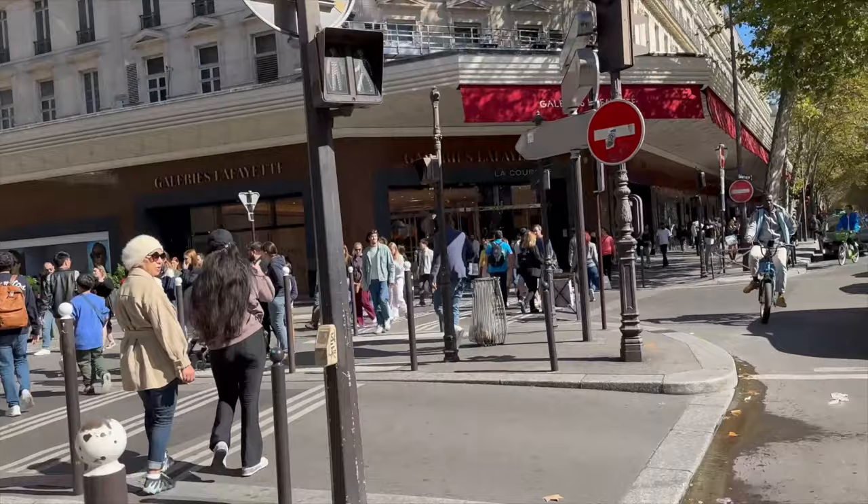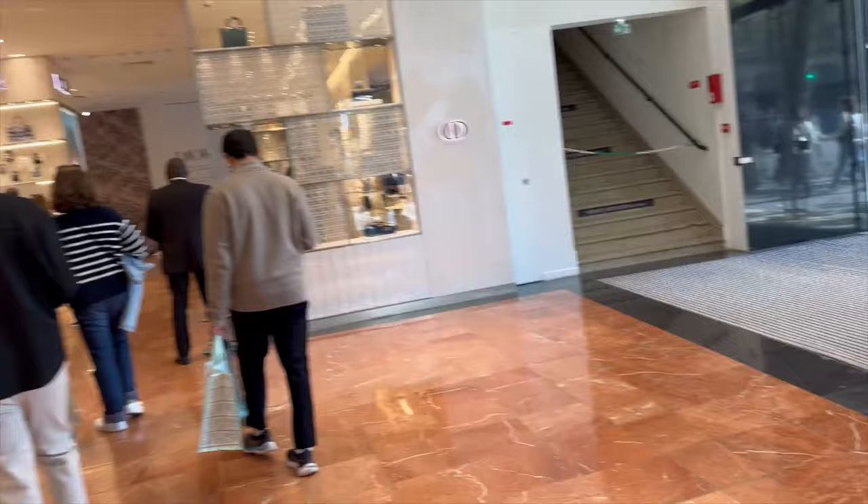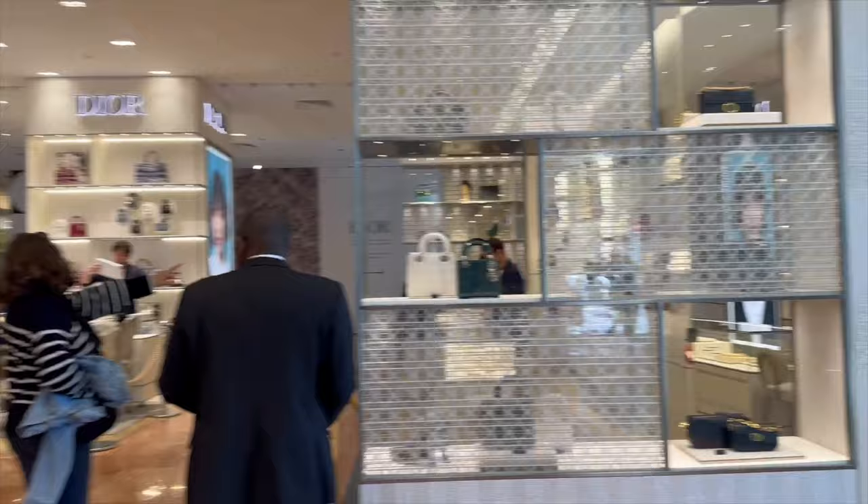I don't know which one is the main entrance, but we're going to find out. When I tell you that people are dressed to the nines — dressed to the nines, honey. Something tells me I'm about to have a sensory overload, which is essentially what I've been having since I touched down in this country.